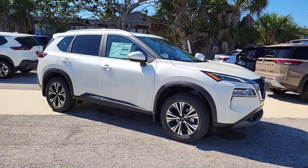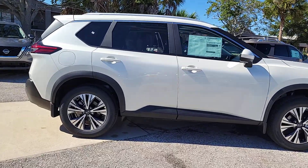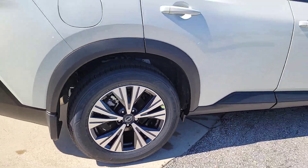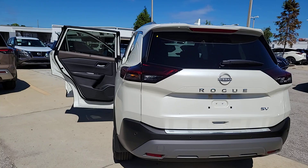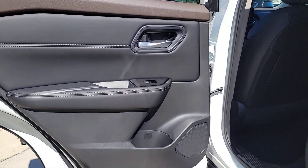Enjoy the view of this 2023 Nissan Rogue. Here's a stylish, efficient Rogue that has the features you need to stay on top of today's demanding lifestyle. This can-do crossover anticipates your wants and needs with a quiet, comfortable ride in a spacious, well-equipped cabin. The following are some of this vehicle's highlighted options.